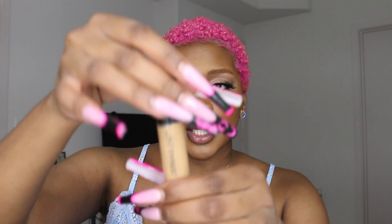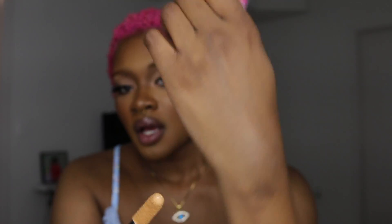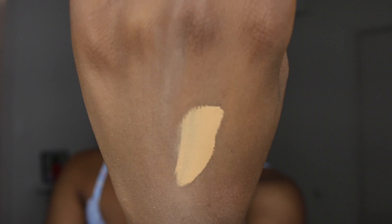The next thing I got is this Dermablend Cover Care Full Coverage Concealer in the shade 42N. It also has a thick applicator. Ooh — it feels better than the Dior, I'm not going to hold you. That shade right there is great for brightening. I love this shade as well.